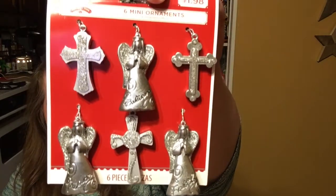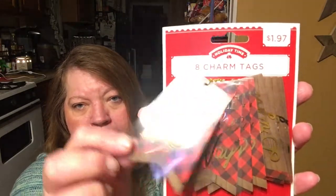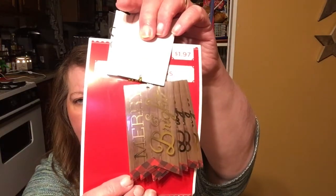I thought they were really cute and I got these for 90% off — a dollar ninety-eight, normally. I also got these eight charm tags, also a dollar ninety, 90% off. They say 'Jingle All the Way' but there are different layers to them — there's the first layer and then the check pattern. I thought these were really cute as well. This one says 'Merry and Bright.'